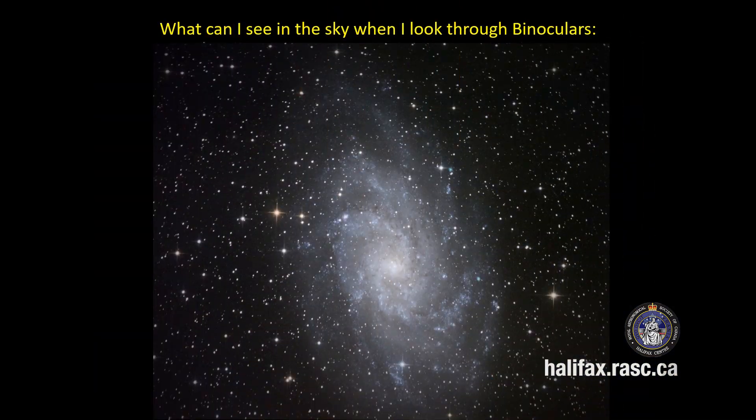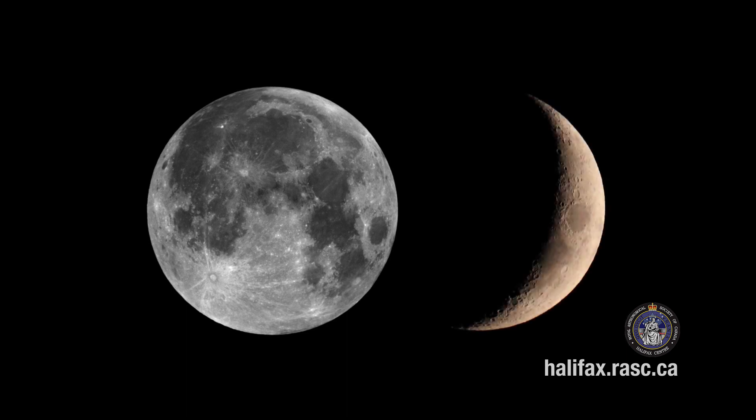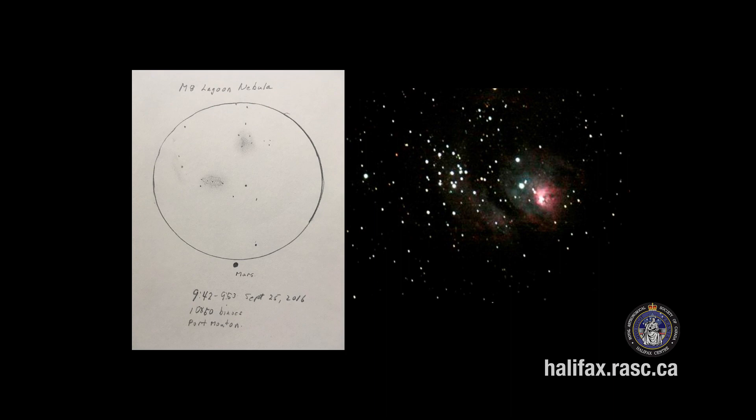Now we'll look at what you can see in the night sky with binoculars — we'll talk about five objects briefly. The first is the moon: you can see a lot of detail including craters, seas, and other features. You should look along the terminator, which is where the shadow on the moon begins, as it changes day by day and highlights many surface features. The next object is the Lagoon Nebula — a nebula is a cloud of gas and dust with embedded stars that give off energy, exciting the gas so it emits light. There are lots of nebulae to find in the night sky.